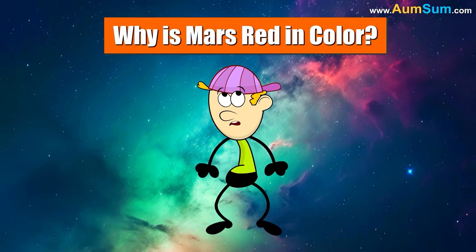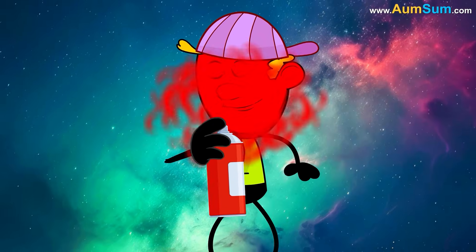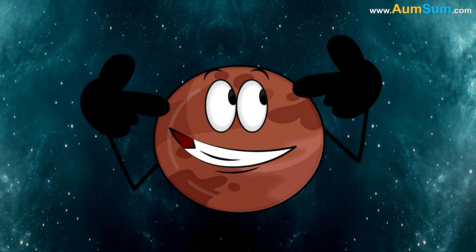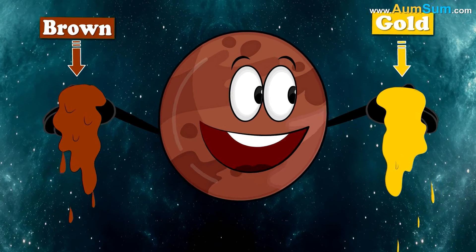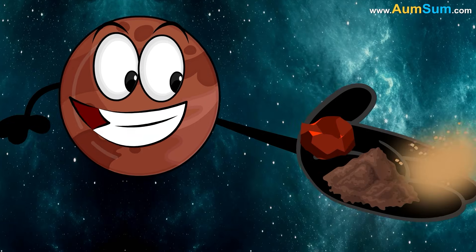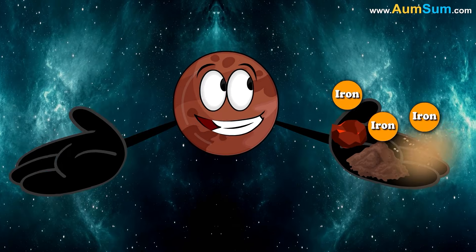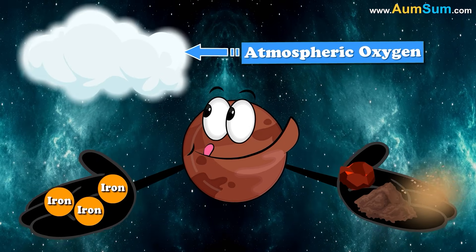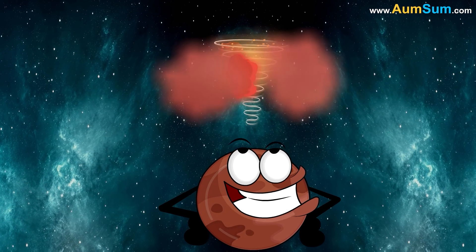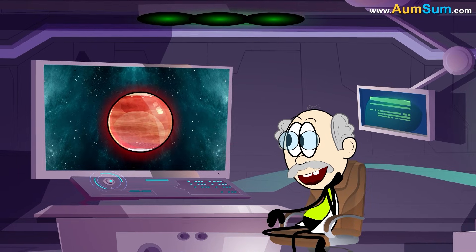Why is Mars red in color? Mars actually has many colors — on its surface we can see brown, gold, and more. The reason Mars appears reddish is that Martian rocks, soil, and dust contain a lot of iron. This iron reacts with atmospheric oxygen and forms iron oxide. The huge dust storms on Mars kick the soil and dust into the atmosphere, so from a distance, Mars appears red in color.